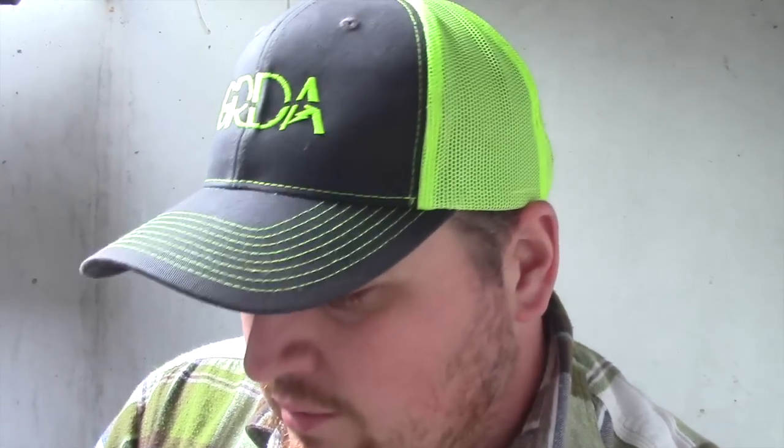Storms usually move so quickly they're not around for hours — it's usually one front that moves through. Once a tornado forms, it might take two or three minutes to move over your area. That's why it's important to have a weather radio or cell phone so you can watch the news or listen to the radio and they'll tell you when you're out of danger. If you've ever been near a tornado, you can usually hear them — they're super loud and freaky sounding.